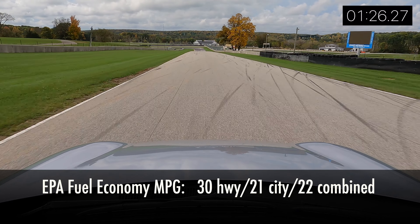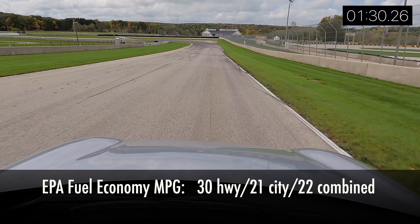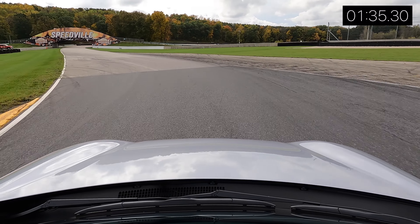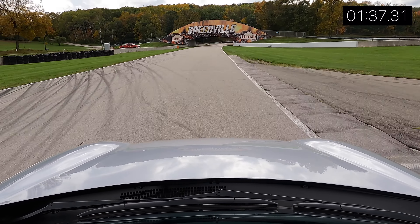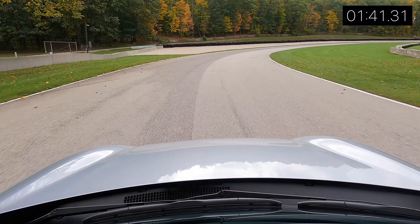Fourth gear doesn't give you much. This engine is still underpowered, but the handling is good. Handling feels good — there's a little bit of body roll but not too much. I think it's a massive improvement from the previous model. Felt a little bit light in the rear end.